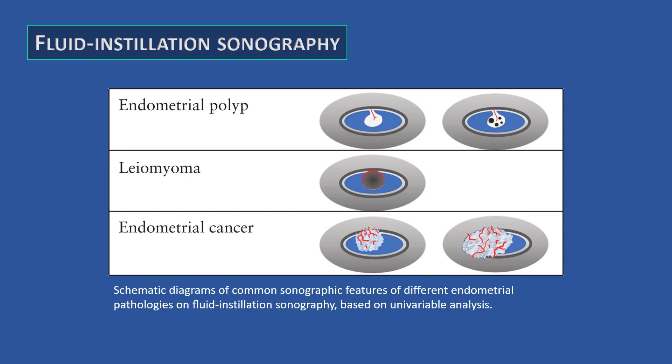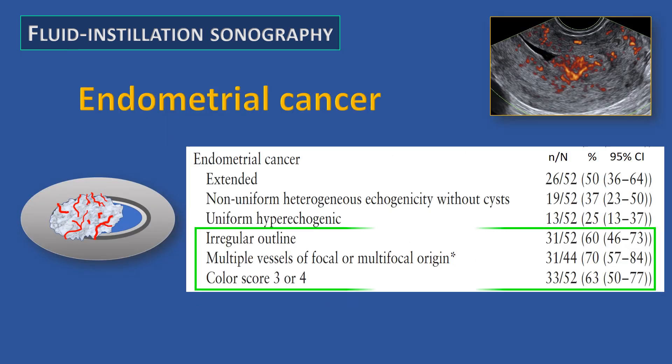The most common sonographic features on fluid installation sonography are presented for benign focal intracavitary lesions — being polyps and fibroids — as well as for endometrial cancer. On fluid installation, malignant endometrial lesions have an irregular outline and are highly vascularized by multiple vessels from focal or multifocal origin.